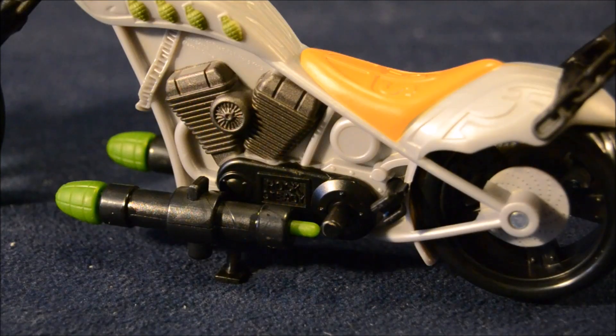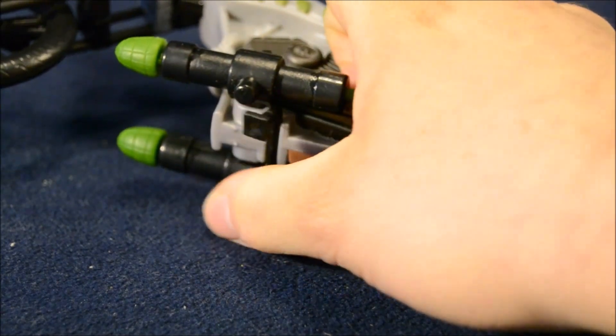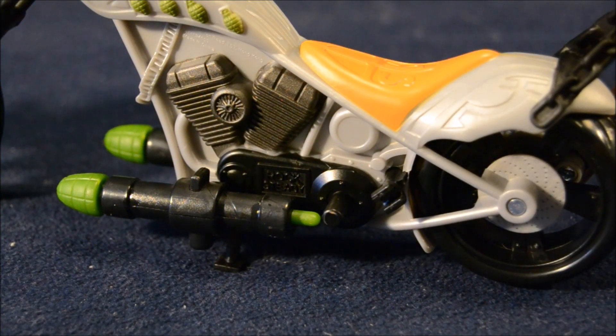They shoot really well. The bike has a little kickstand on the bottom that can flip out to help it stand up. And if you look right here, there's a little clip for holding a weapon.